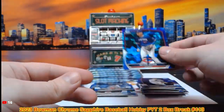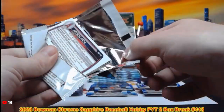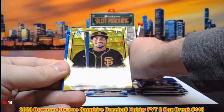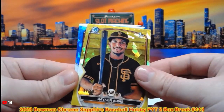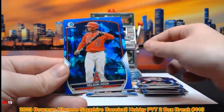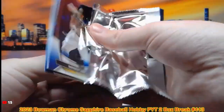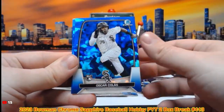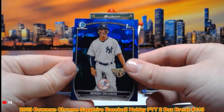A lot of numbered Elijah Greens — raining Acuñas. Ronald Acuña, Shohei Ohtani. Rayner Arias out of 50, 47 out of 50 on the Rayner Arias first moment. Marcelo Meyer, Nelson Rada, Manny Machado, Oscar Colás, Blaze Jordan, Kynar Delgado on the first moment.